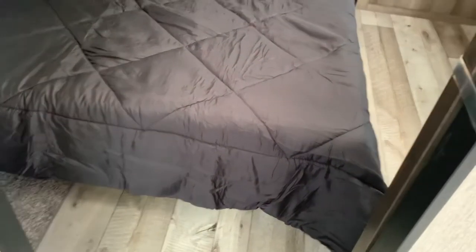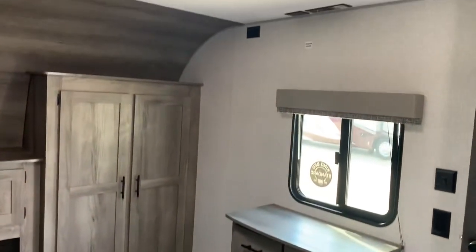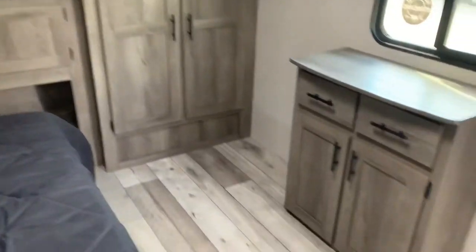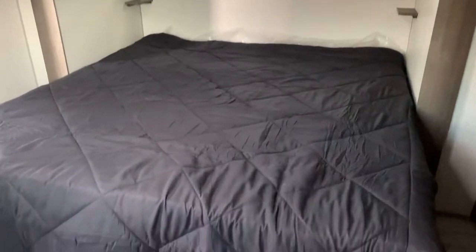The best part is the master bedroom for mom and dad. There's a spot for a TV and tons of wardrobe space — look at all the spots you can put your clothes in. You can actually change your clothes in here. And you have a king size bed slide out with storage underneath.